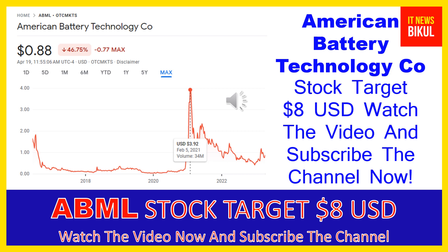The higher price was made on February 5th, 2021, at three dollars and 92 cents USD. Now ABML stock is available at very cheap rates, and there is a very big opportunity for investment because a bounce-back chart pattern is appearing from here.